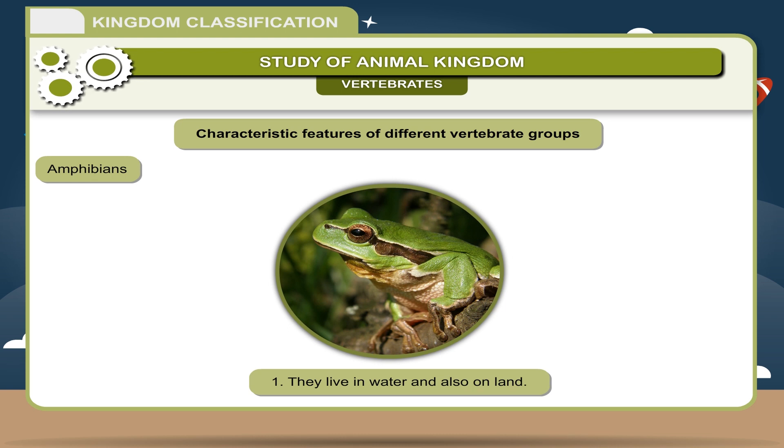Amphibians: 1. They live in water and also on land. 2. Body is divided into head and trunk; neck is absent. 3. They are cold-blooded animals. 4. Breathing through lungs and skin. 5. Heart is three-chambered. Examples: Frog, Toad.